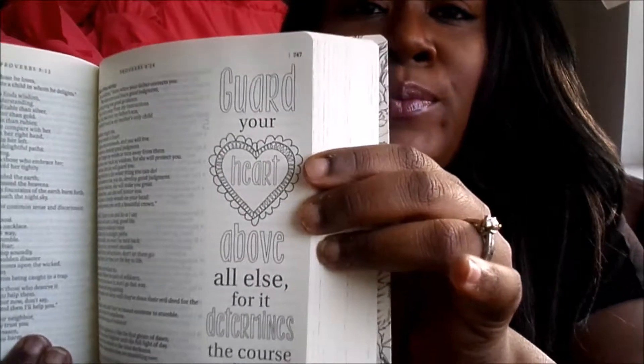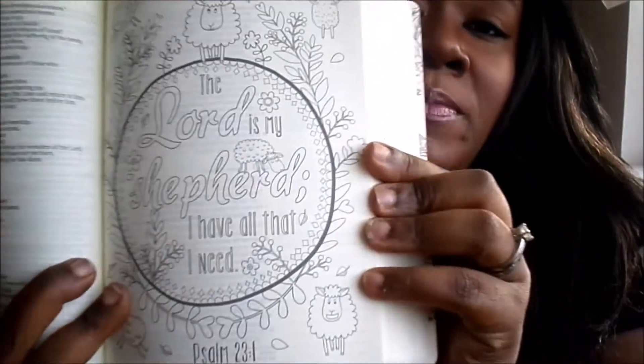For my birthday my sister-in-law bought me this Inspire Bible that I had on my wish list. The reason I wanted it was because you can color in it — coloring is very therapeutic to me. There's a part where you can color, and on some pages they just have lines where you can draw what you want, write your notes, or do whatever it is you want to do.